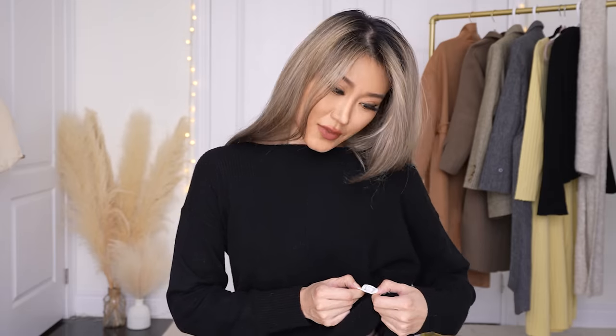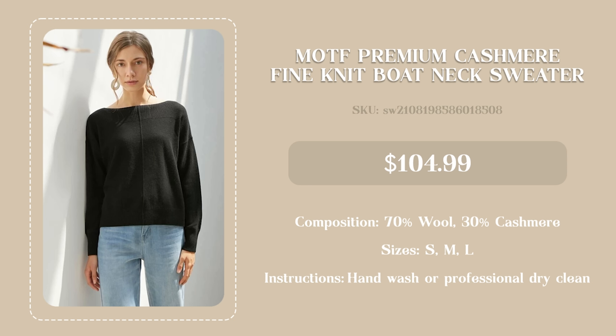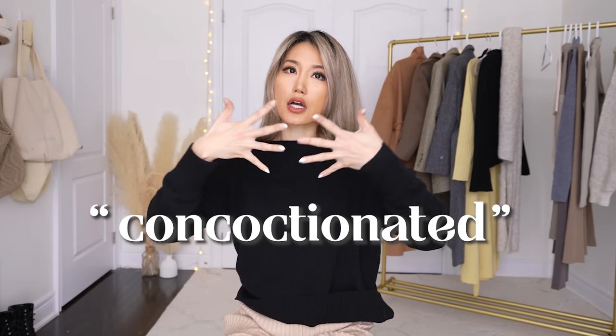I'm wearing this next sweater backwards — oops! I'd call this a lazy day sweater for when you still want to be chill and warm. It's 30% cashmere and 70% wool — two of the most premium materials combined into one sweater. I really like the design of this neckline too; it's really different from all the turtlenecks I have.